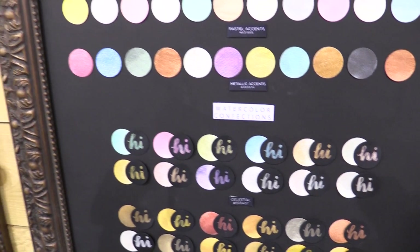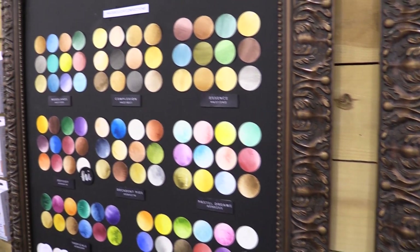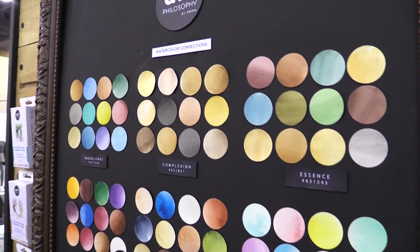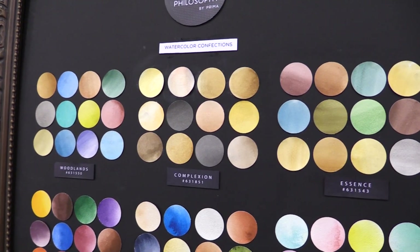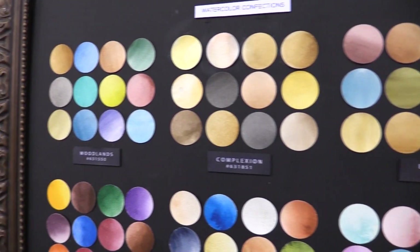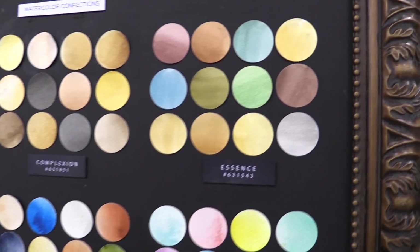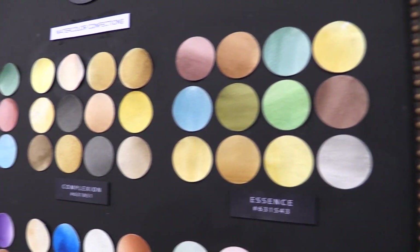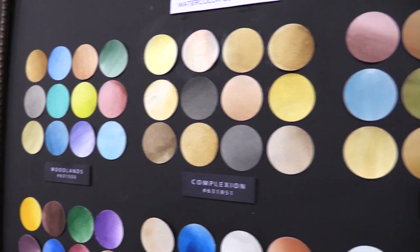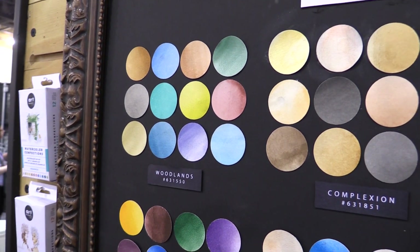We also have new confections — confections have done so well because they are so brilliant. We've added three new members to the family: we have Essence, Complexion, and Woodlands. Essence is really nice natural tones, Complexion is for those of you that love to do faces, and Woodlands is a nice basic set but the colors are really, really rich.